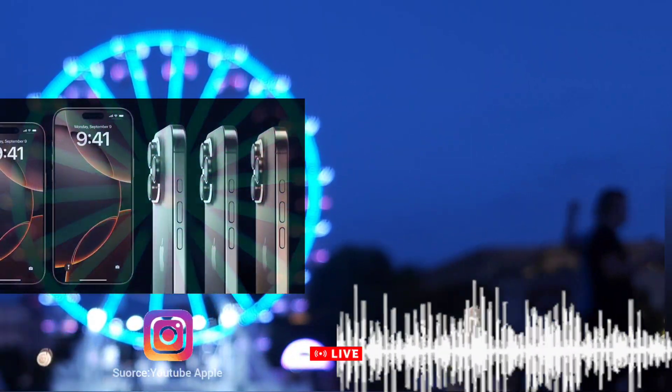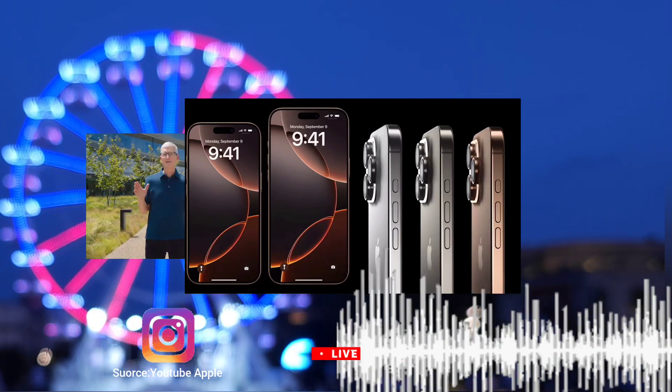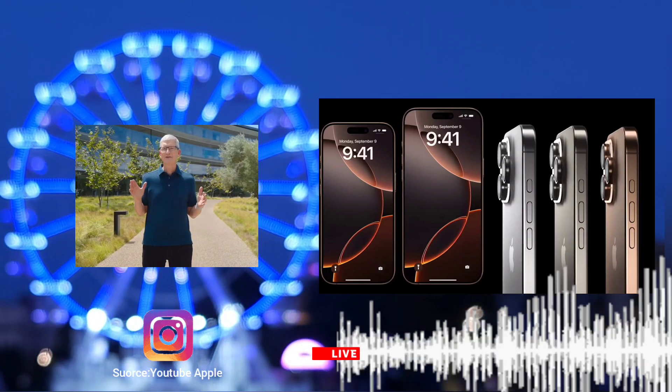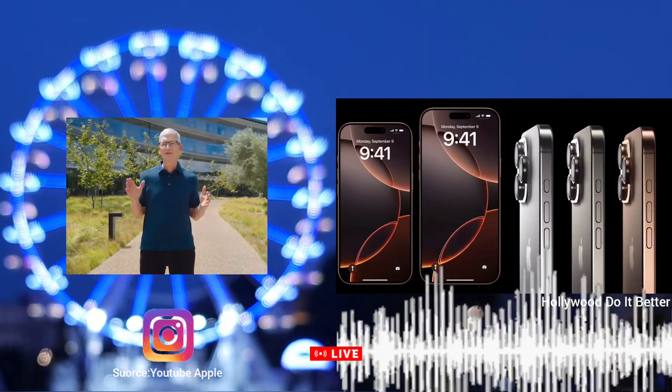The iPhone 16's camera system marks a significant upgrade, continuing Apple's focus on delivering cutting-edge photography capabilities. It features a dual-camera setup, consisting of a 48-megapixel main sensor and an autofocusing ultrawide lens.